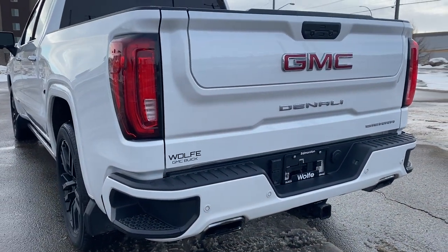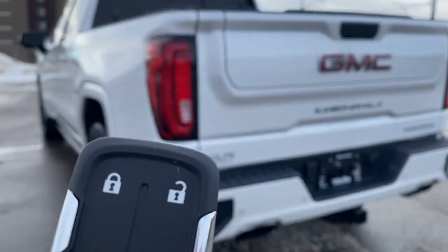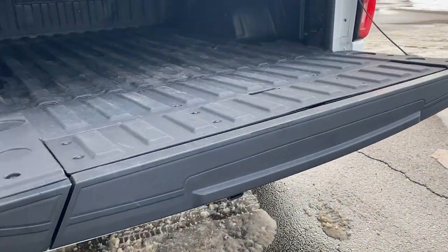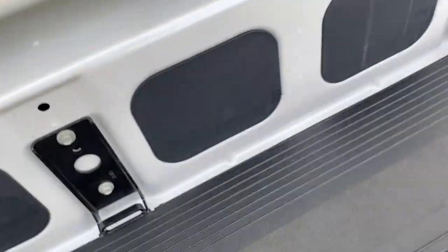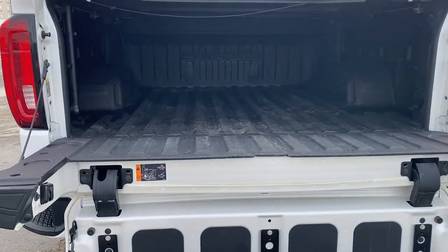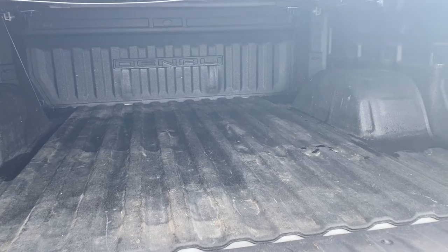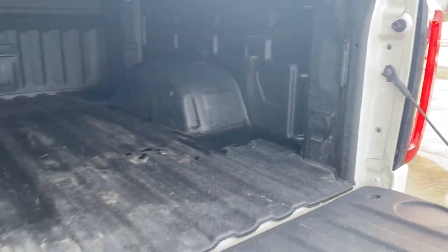This truck also has GM's easy lift-and-lower tailgate. Using our key fob, push that button twice to drop the tailgate down. It also has GMC's six-way Multi-Pro tailgate — by pushing two additional buttons, we drop that tailgate step down with ease. The box of the truck has a spray-in box liner with the Denali logo, 12 cargo hooks, LED box lighting, and a power plug-in.